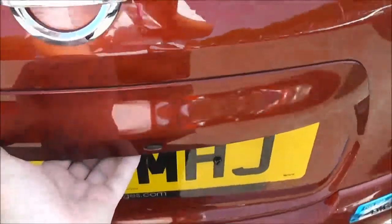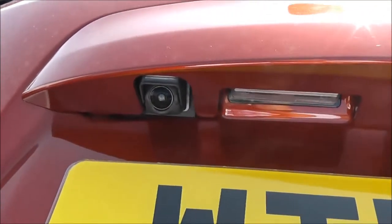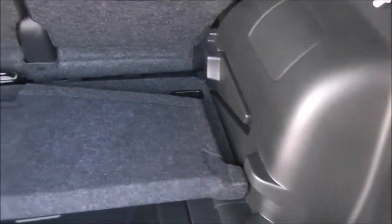If we take a closer look at the tailgate, just to the left here, we've got a colour rear-view camera, and I'll show you the display for that shortly. If we take a look into the boot, it's an excellent-sized boot. It's got the Flexiboard boot storage system, which creates two different levels of storage, with a nice little plastic tray underneath.